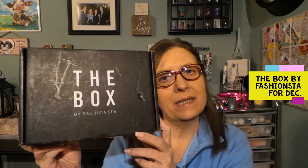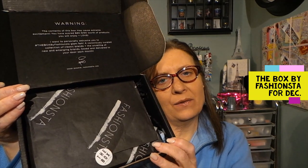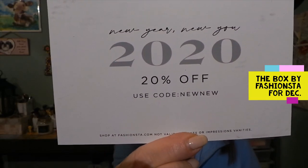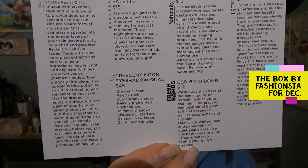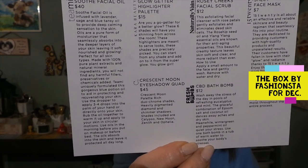Hi everyone, thanks for stopping by. Today I have the December 2019 box by Fashion Stuff. This actually came pretty close to on time — I received it right before the holidays and I'm just now getting to it after the holidays. This is what it looks like on the inside. We have a card which I'll put to the side, and they're giving a code if anybody's interested. On the back we have the products with prices, which is always nice.